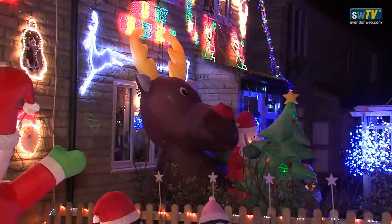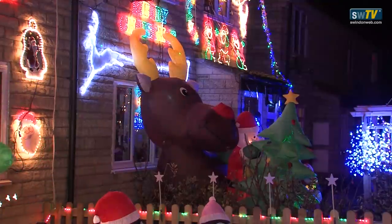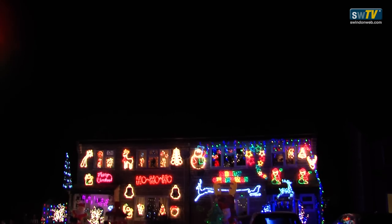Which is your favourite piece? I think the reindeer is — we've had him a couple of years now. Ten foot reindeer, the inflatable. Just huge — absolutely huge. How long does it take you to put everything up? It does take a couple of days to do the outside.